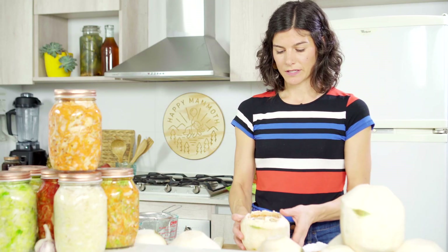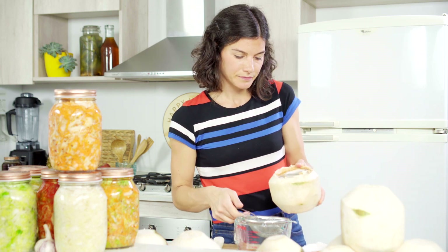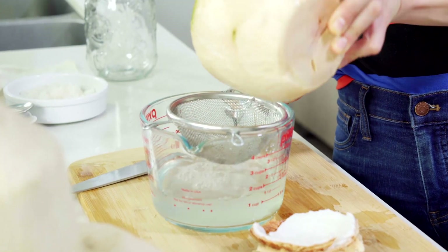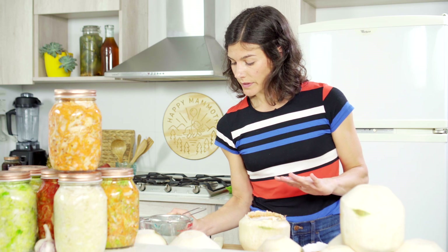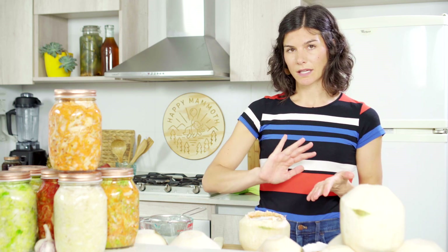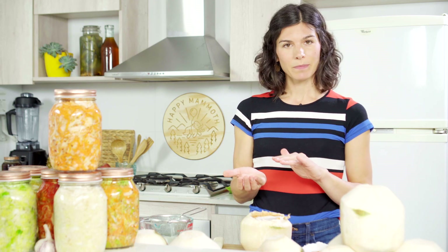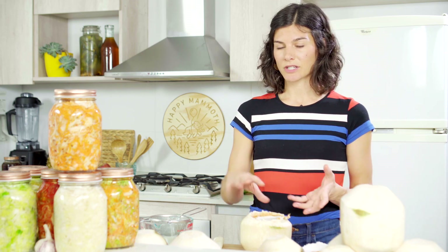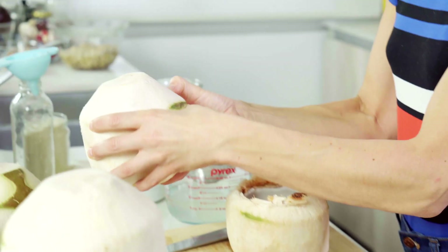With each coconut, you're going to want to pour the water into a glass pitcher or glass measuring cup through a strainer. This helps remove any woody pieces inside, and you also want to be sure that you're not adding any pink coconut water to your fermentation vessel. Pink means the coconut has gone past its expiration. One way to tell you're buying a good coconut is to look at the bottom — if it's slightly pink, there's a good chance the water inside will be pink too. The heavier the coconut, the more liquid it's going to contain.